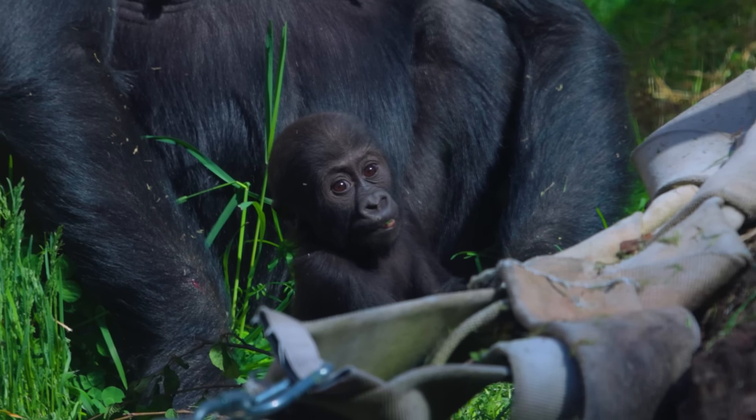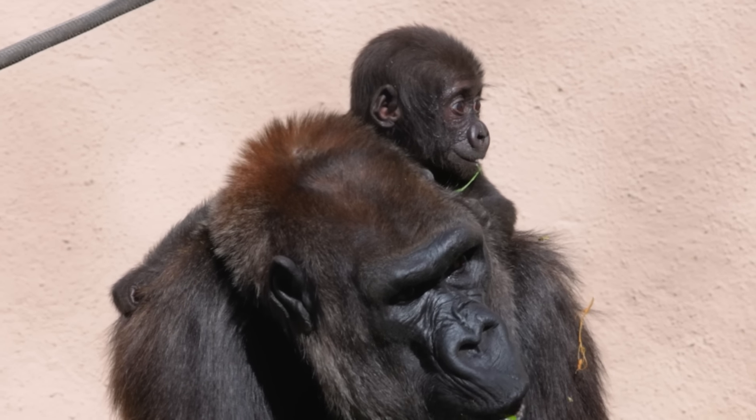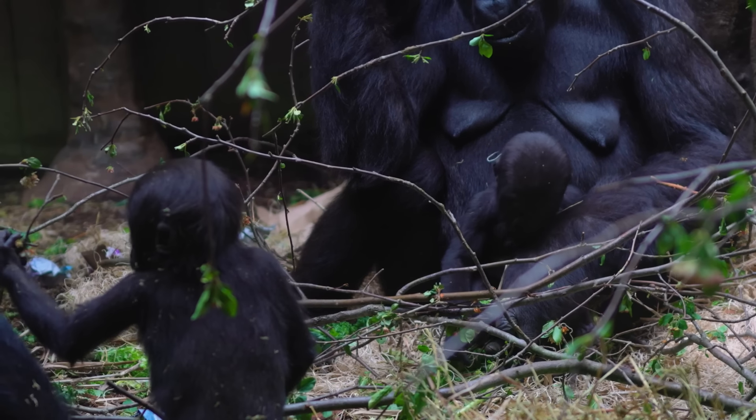Play is very important to their childhood development, and as they get older they will start playing more together. It'll be great to see all of them around the same age being able to play together out in the habitat.